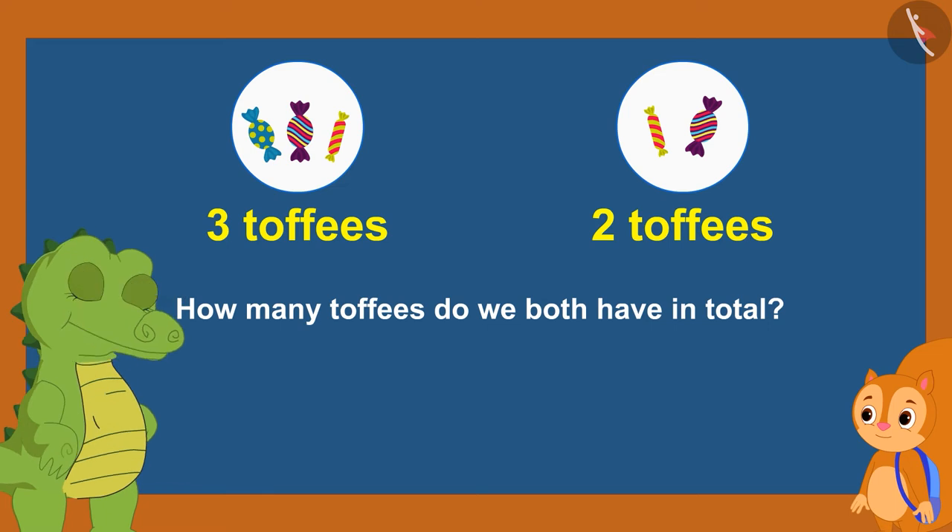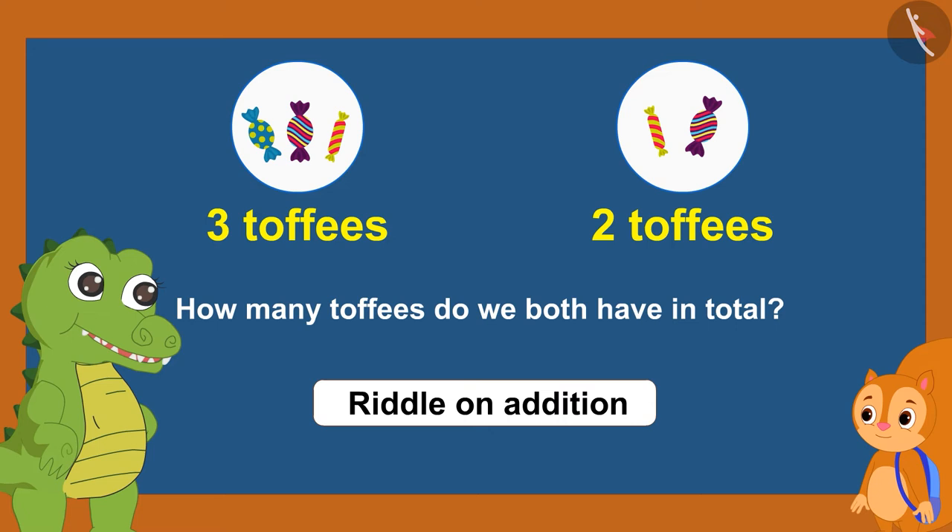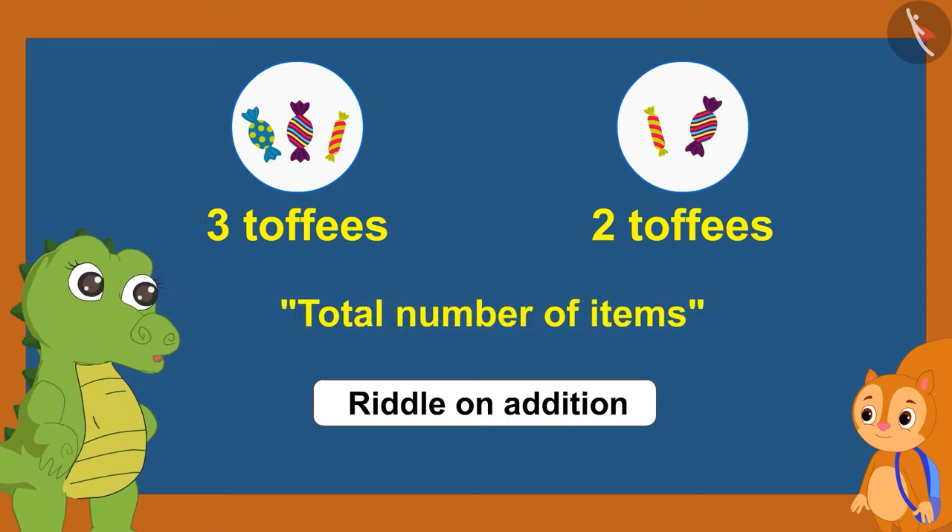Croke said, 'Your riddle is absolutely right, Sunny. You have made a riddle on addition related to this question. We use words like total number of items to make addition problems.'